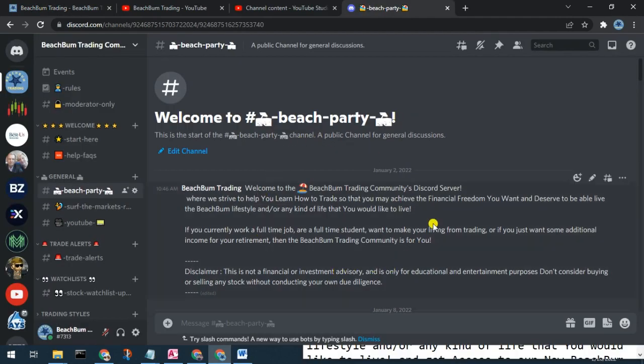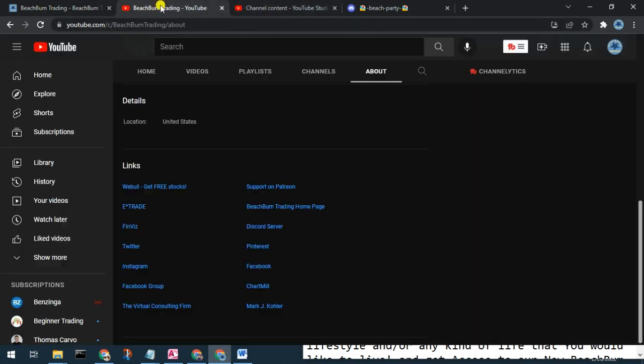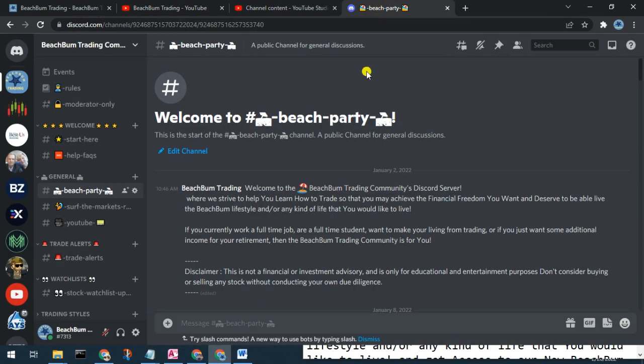We cordially invite you to our new Beach Bum Trading community Discord server, where we can have discussions on all topics related to trading, success in trading, investing, etc. You can see alerts when we make trades, changes to our watch list, etc. Please join us in the new Beach Bum Trading community Discord server. You should be able to find a link in the description box below, in the social media category on our webpage beachbumtrading.com, and in the links section on the About page of our YouTube channel. We look forward to seeing you in the Discord server soon — wave and say hello.